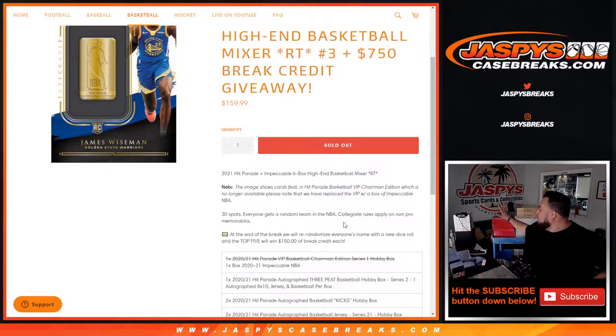If we pull a non-pro memorabilia — which is like college, high school — that means it will go to the team that the player is currently on if they're active in the NBA, or the team they played for the longest, with tiebreaker by games. And of course we'll go by whatever team is represented on the photo for anything that's photo-based. Same thing with a shoe — if there's a logo on it, it goes to that team. Anything represented in the NBA on the memorabilia item is what we go by, but if not, collegiate rules apply.